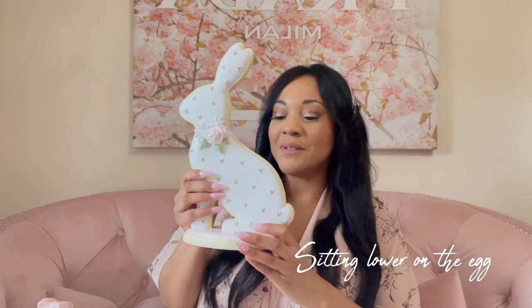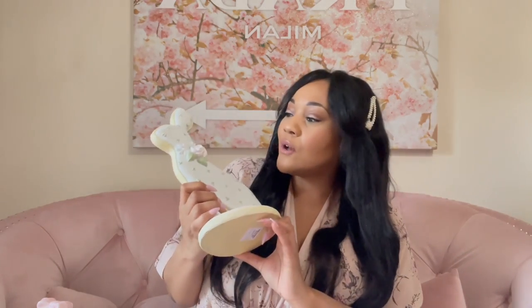I wanted the one that was sitting, but the one that was sitting was on a green egg, and I had to have the pink one. I don't know why it mattered, but so cute — $14.99.